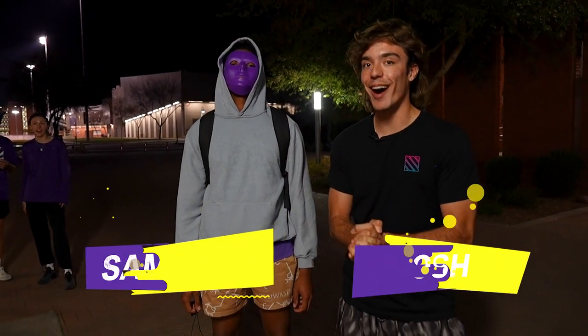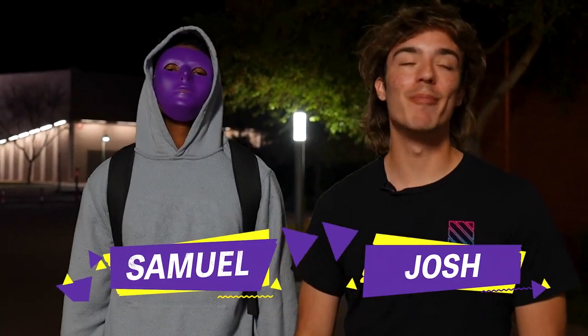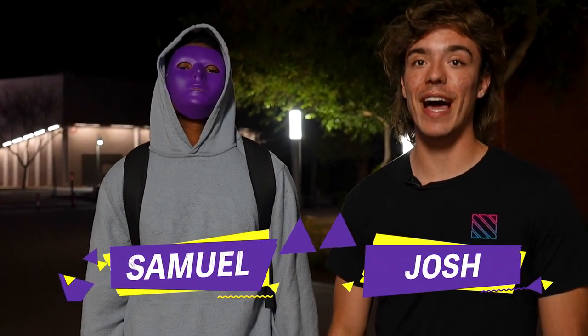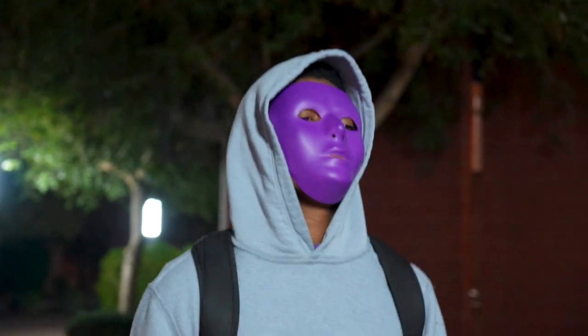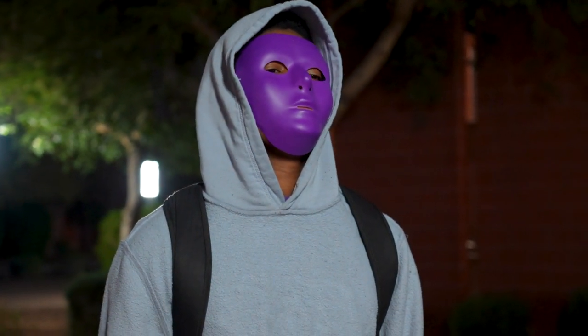All right guys, what's up — Josh and Sam here, we're about to do the Capture the Flag, campus-wide. Basically he's on purple team, I'm on black team. Our team has about 200 people, you guys have about 400, so we're a little bit outnumbered. But the flags are across campus so everyone's gonna be running everywhere. This is once a year so we need to get the dub — and we will get the dub. Let's do this thing!